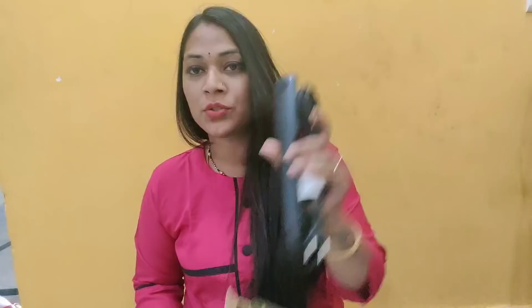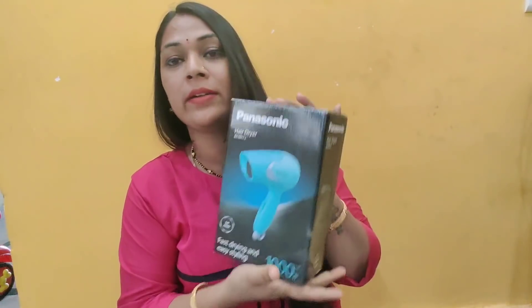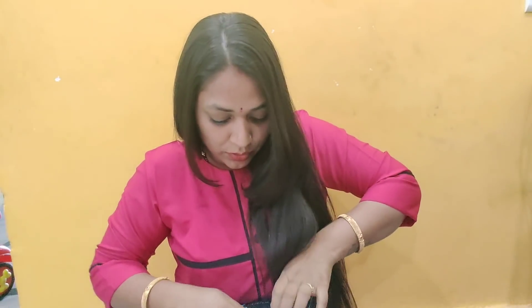This is the second gadget. The third one is the Panasonic Hair Dryer — 1000 watts, fast drying, easy styling.